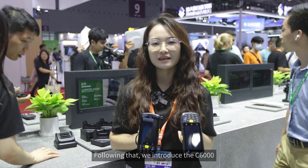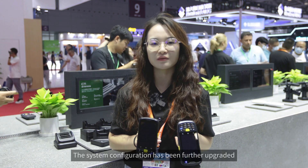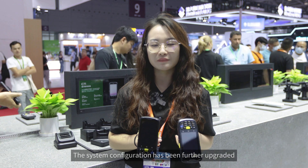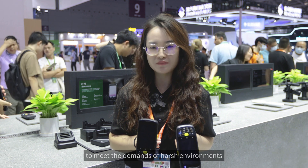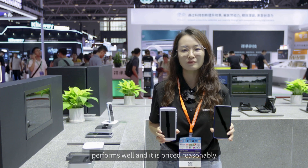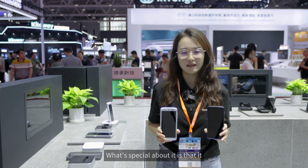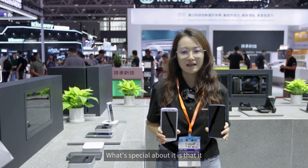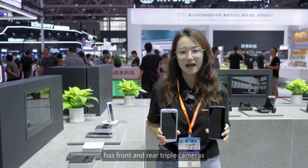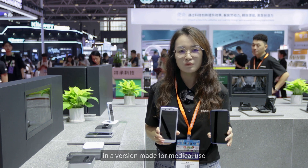Following that, we have the C6000, a market-proven, ultra-durable, and high-performance portable industrial mobile computer. Its system configuration has been further upgraded to meet the demands of harsh environments. Next, the C90 is a rugged mobile computer that performs well and is priced reasonably, making it a smart choice for any business. It features front and rear triple cameras, IP67 sealing, and comes in a version made for medical use.